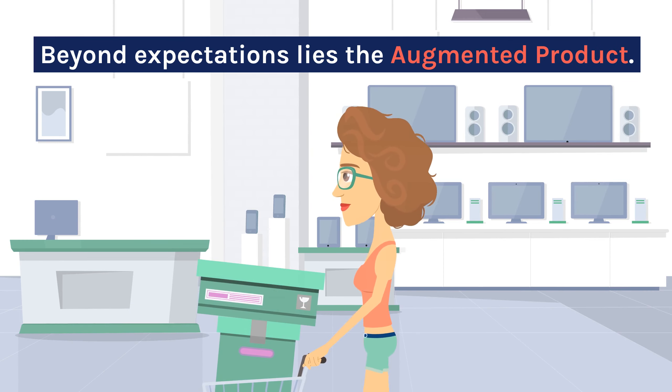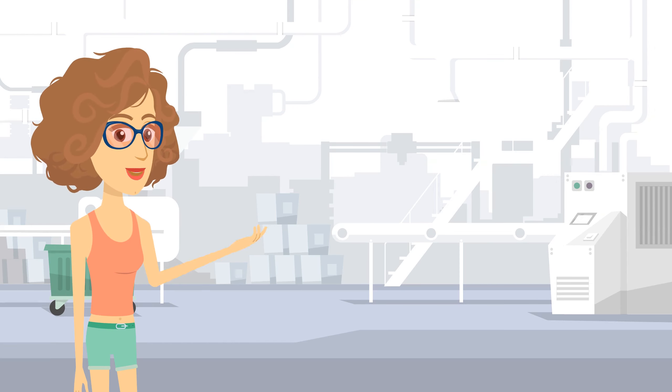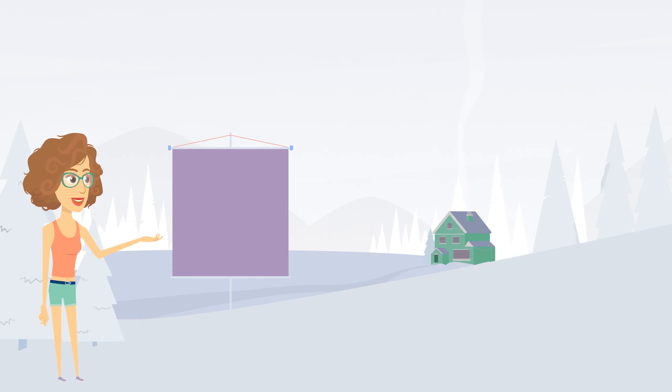Beyond expectations lies the augmented product. It's where products set themselves apart from the competition. Factors like brand identity, style, service, warranty, and value for money come into play. Here, desires are transformed into reality, delivering something beyond the expected.